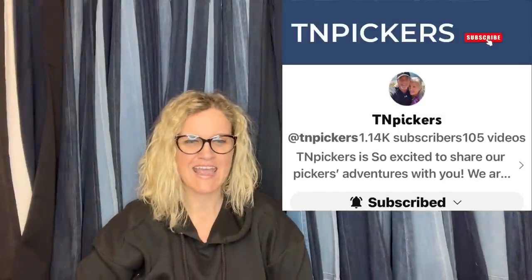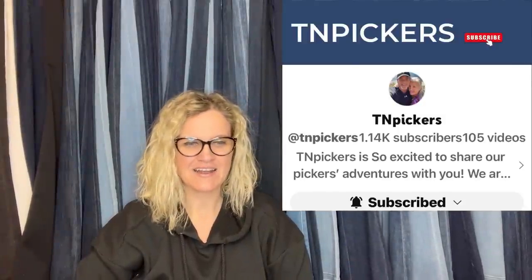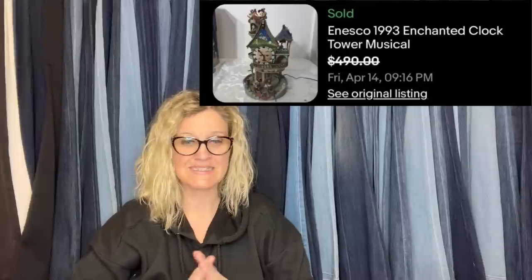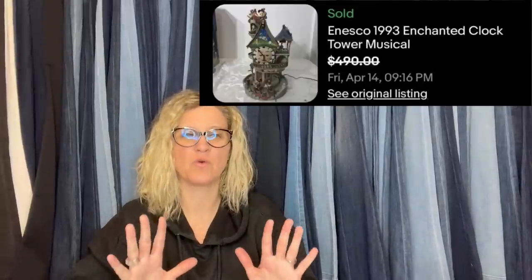This first one comes from TN Pickers. It was all free stuff — a lady wanted out of her garage. Listed for $650 because it had damage, and they took a best offer of $490. It is an Esco Enchanted Watchtower Musical Clock. So it's damaged and still sold for $490.